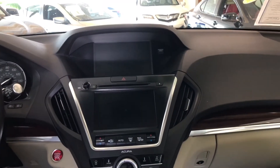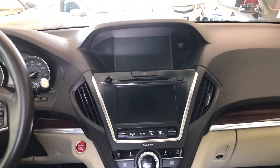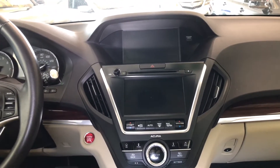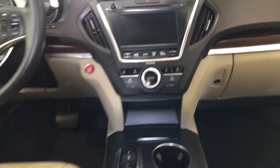Here you've got your navigation system on the top display alongside your telephone functions. The bottom screen houses the ELS premium sound system, which sounds incredible, alongside your dual climate control functions. There's also a third climate control zone right back here for the second and third rows.